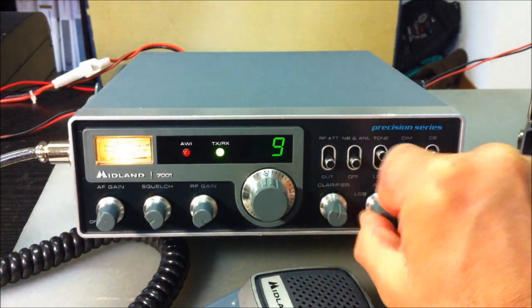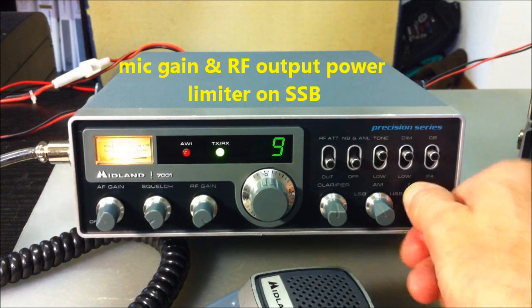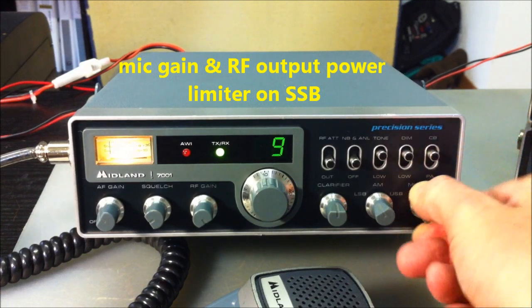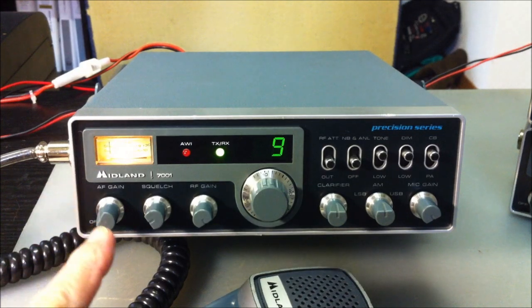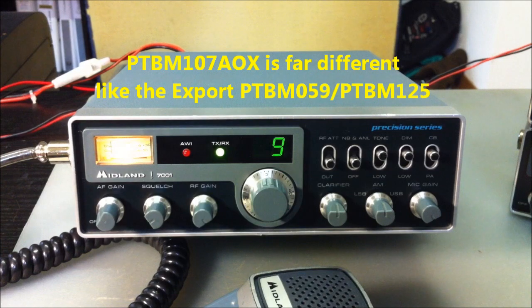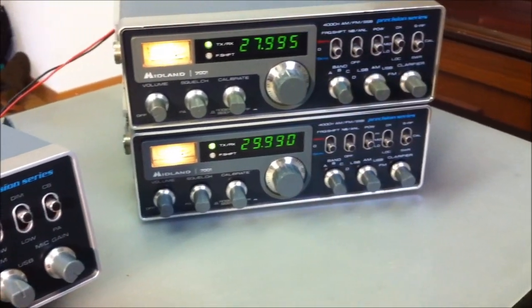There is the clarifier, and a little bit of traffic here on the frequency from Eastern Europe. This is the mic gain, and this is the limiter for SSB. The board here is quite different from the European Midland 7001.